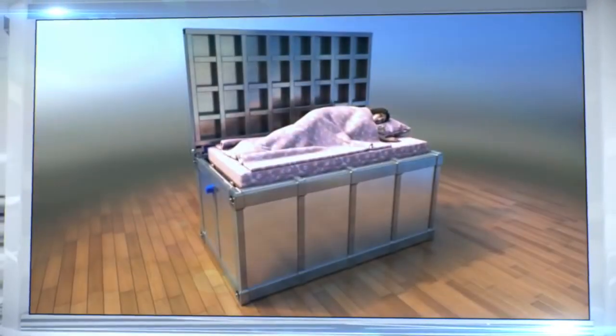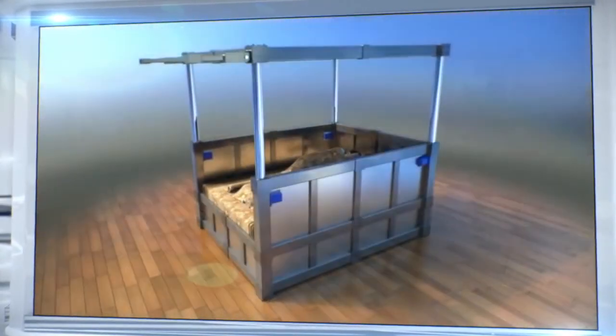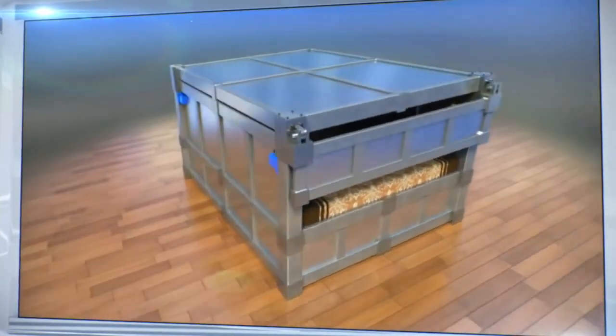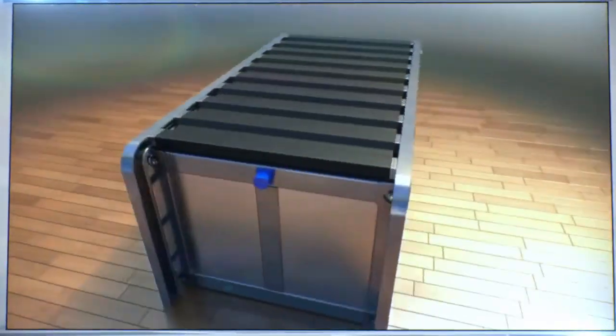When the device activates, the mattress descends and the person is enclosed in a protected space. A lid automatically closes over the bed. The lid's closing mechanism can function in various ways depending on the bed's size and design.